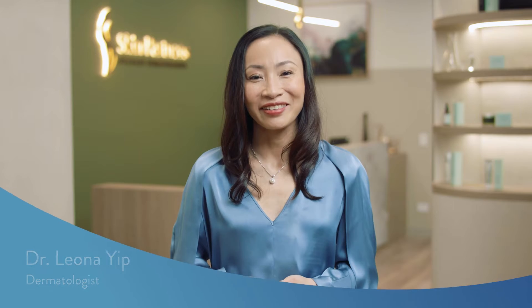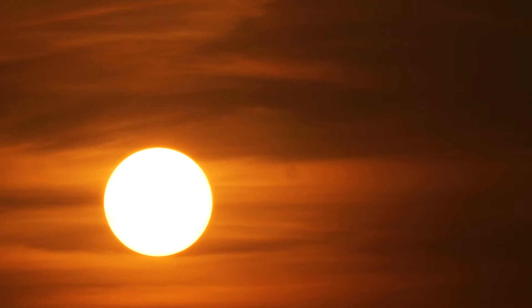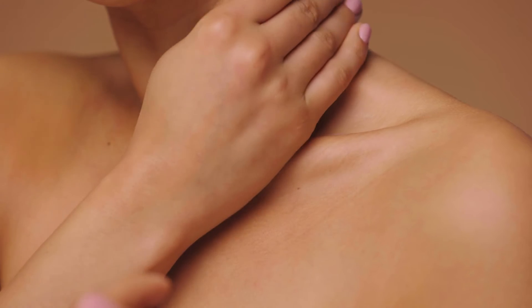Dry skin can affect everyone, and the causes of dry skin are so easy to encounter. Too much heat, low humidity, contact with soaps or detergents, or even friction from tight clothing can cause skin to be damaged, lose moisture and dry out.